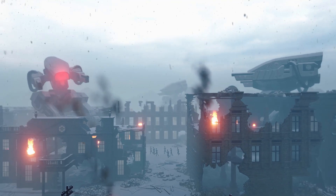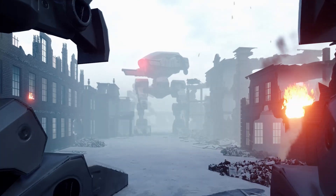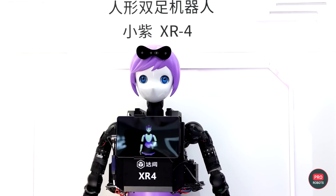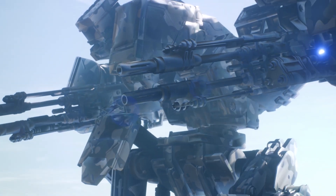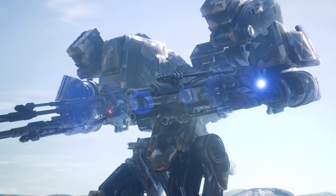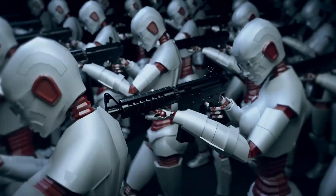In one of our recent videos, we touched on how Leopold Aschenbrenner, an ex-employee at OpenAI, predicted that an AI arms race is underway, and if the U.S. is not careful, it might lose out to China. Well, it seems that has already happened. In this video, we will discuss how and why China's new AGI-level robots will take over in 2024.